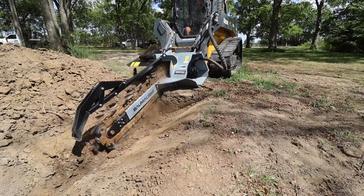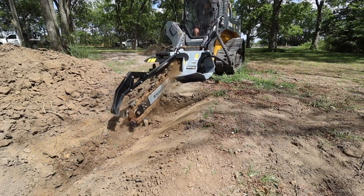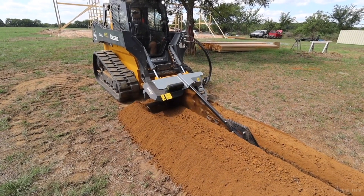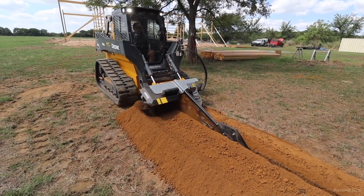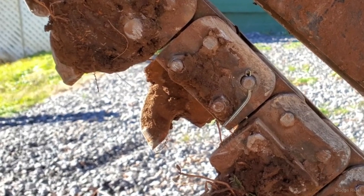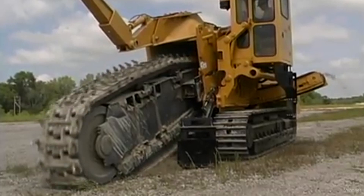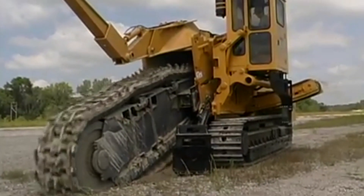Trenchers can be used with skid steer loaders and excavators. Depending on size and capability, trencher attachments can cost between $3,000 and $10,000. If a trencher is not cutting efficiently, it's likely the teeth are worn or broken and will need to be replaced. Ditch Witch, Toro, and Vermeer are leading brands that offer high-quality trenchers.